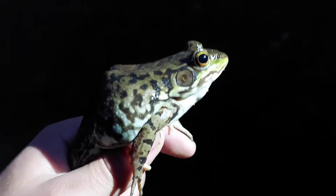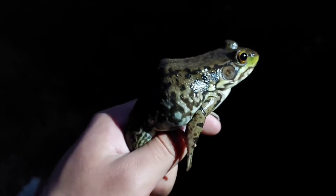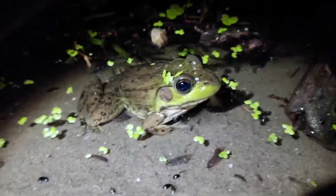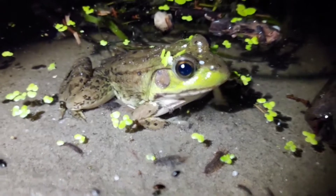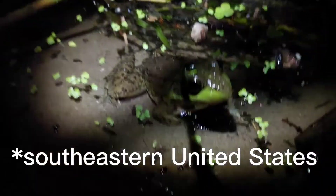I've even found them in vernal pools, though they don't breed there because they need their tadpoles to be able to overwinter. There are actually two subspecies of the green frog: the northern green frog, which is found here in Wisconsin, and the bronze frog, which is found elsewhere.